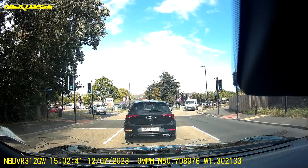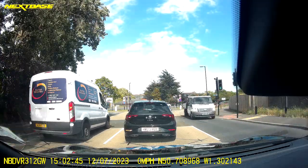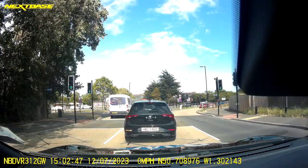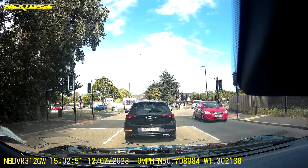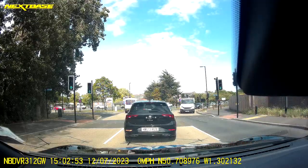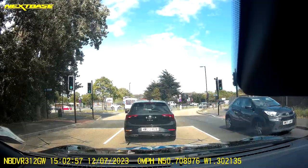I'm now checking all three mirrors whilst I'm stationary to see if anything's going to pass me on either side of the car. Whilst we're stationary we could be vulnerable to cyclists and motorbikes coming down both sides. When the traffic lights go to green I'm going to confirm that I'm going to make a right-hand turn.